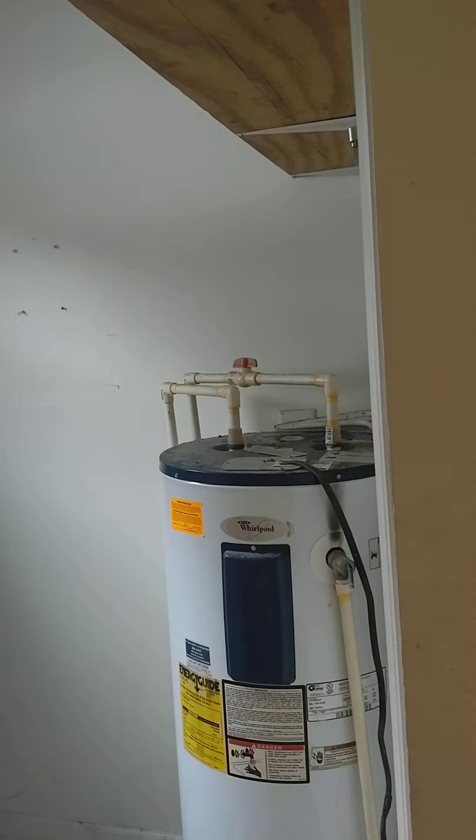Laundry room — washer, dryer, hot water heater.